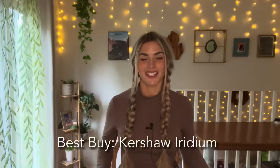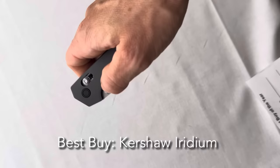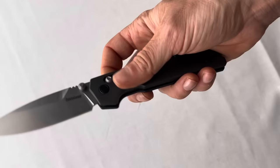Best Buy of the Year went to Kershaw for their model the Iridium. It features a Dura-Lock, which is basically Kershaw's take on the crossbar lock. This knife retails for $99 and features D2 steel, a very smooth KVT ball bearing system, and gray anodized aluminum handles. Since this knife's release in early spring, it has been very hard to find in stock. It's a great example of a contemporary, cool, modern type EDC. When I held it and flipped it open, I was just like, that feels good.